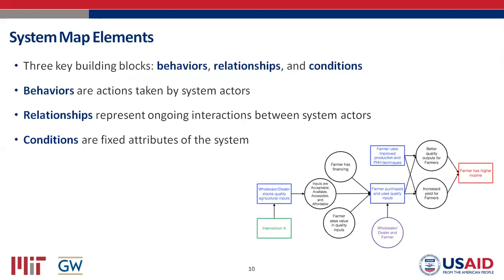There are three key building blocks to our system maps: behaviors, relationships, and conditions. Behaviors are actions taken by actors in the system — a very broad definition. Relationships represent interactions between system actors, and conditions are fixed attributes of the system. You have shapes with different colors signifying different element types, connected by arrows. The maps are very action-focused: as a development practitioner, you're looking for change, and change usually happens through behavior change by some actor. So it's important for the map to have an active orientation — who is doing what, where, under what conditions, and in what relationships.